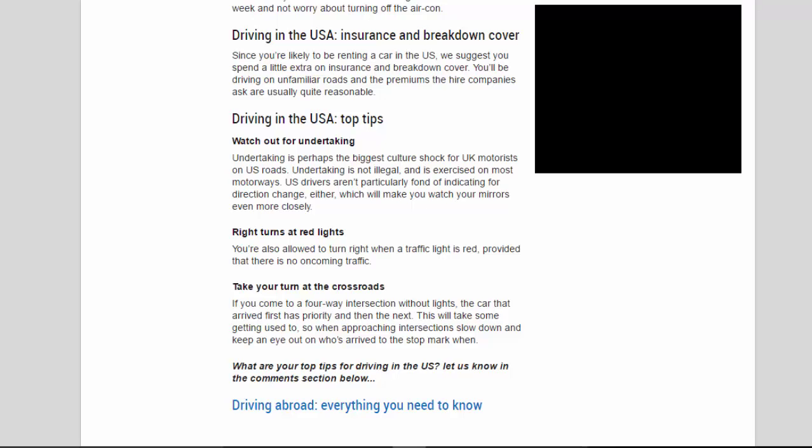Right turns at red lights: you're allowed to turn right when a traffic light is red, provided there is no oncoming traffic. Take your turn at the crossroads: if you come to a four-way intersection without lights, the car that arrived first has priority, then the next. This will take some getting used to, so when approaching an intersection, slow down and keep an eye out for who's arrived at the stop mark.